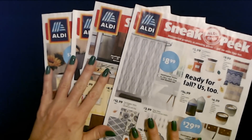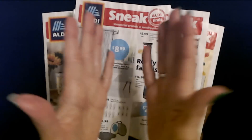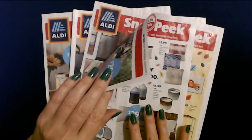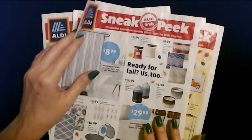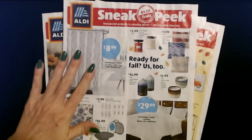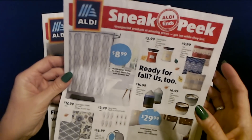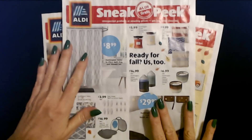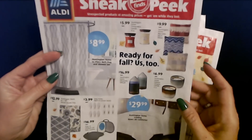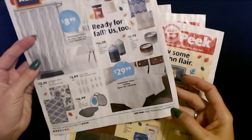Now we are in that time of year where these are just a single page. Some of them open out so you have more to look at, but this time of year they don't really have as much new stuff every week, so the sneak peeks get kind of skimpy. They will definitely start to pick up as we get closer to the holidays. So I always love looking at these sneak peeks — these are things that could be coming up the following week. I wanted to show you the stuff first that they're going to have next week starting on Wednesday, September 1st.